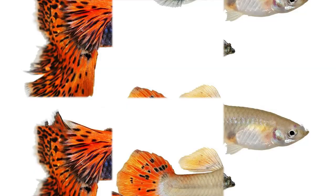Male and female guppies differ in size: males can reach lengths of up to 3 centimeters, while females can reach up to 5.4 centimeters. Guppies can live up to 2 years in both the wild and in captivity.